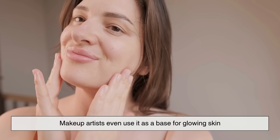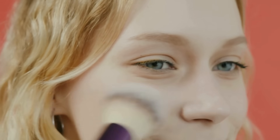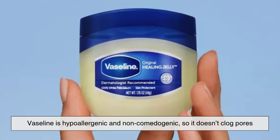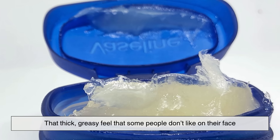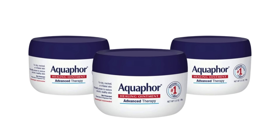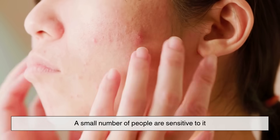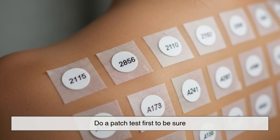Makeup artists even use Aquaphor as a base for glowing skin because it sits so comfortably under makeup. Both products are generally very safe. Vaseline is hypoallergenic and non-comedogenic, so it doesn't clog pores — its biggest drawback is that thick, greasy feel that some people don't like on their face. Aquaphor is also well tolerated by most skin types, but it contains lanolin, a wool-derived ingredient. A small number of people are sensitive to it, so if you've never tried Aquaphor before, do a patch test first to be sure.